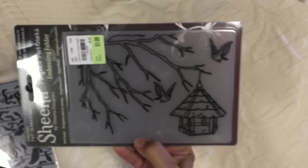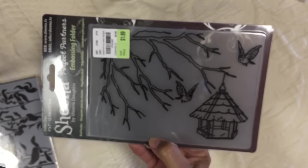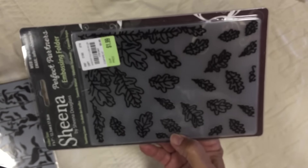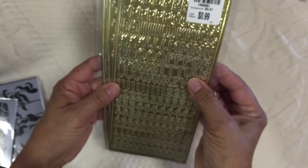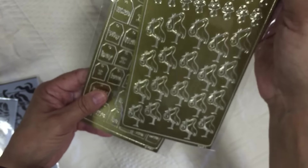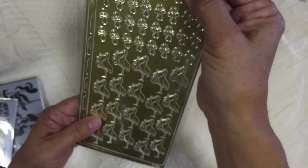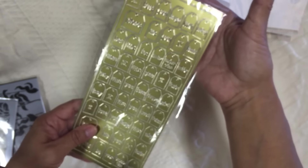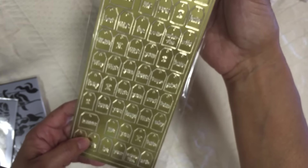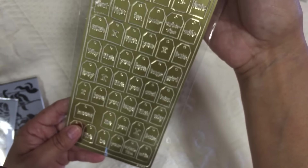Another embossing folder I got was the bird feeder. This one with fall leaves - these were both each $1.99. I found this three pack of gold stickers - the alphabet with numbers. And then I guess this is intended for a baby maybe, because there are pacifiers and a stork. And then here - I love you, hugs, just different sayings on these teeny tiny little tags. Not bad for $0.99.